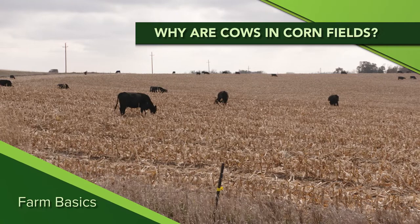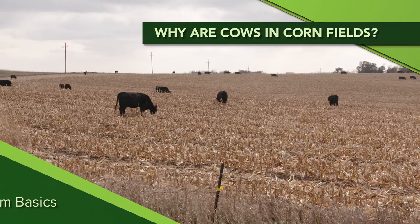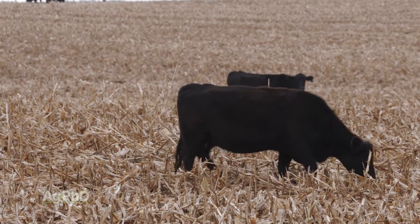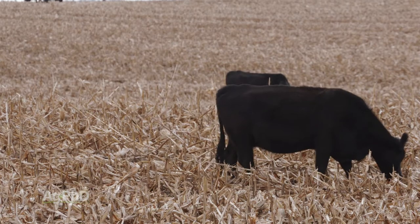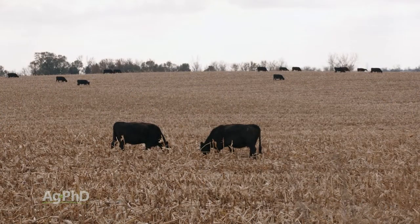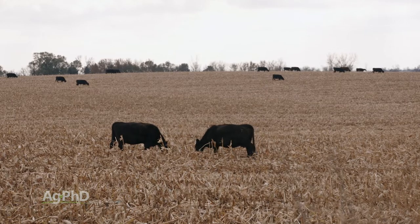During our Farm Basics time today we're going to talk a little about cattle grazing out in corn stalks. You'll see it every fall after harvest — there are just corn stalks out there and pretty soon a farmer's got cattle in there grazing them. You might wonder what's going on and how much nutrition they can get, but it actually ends up being a pretty good situation for the farmer and for the cattle.